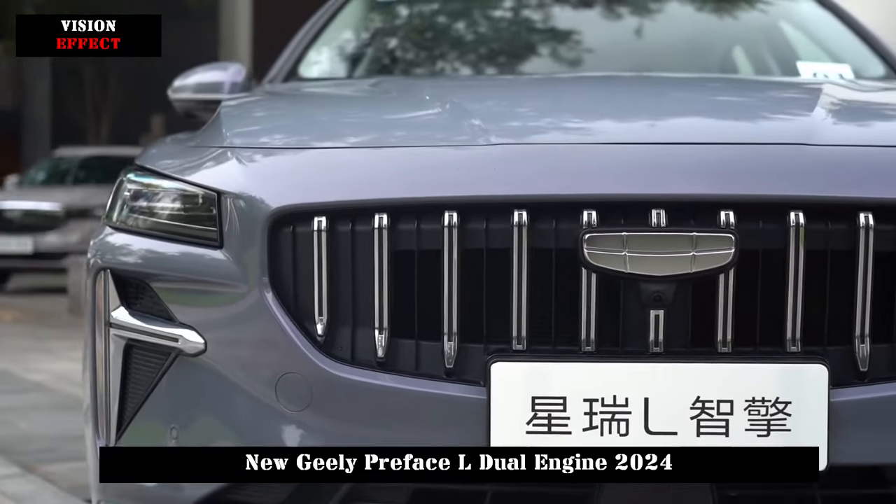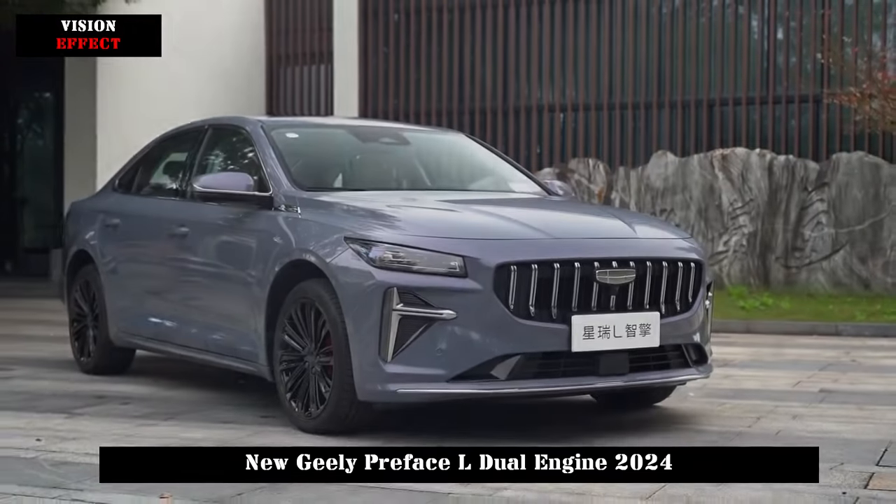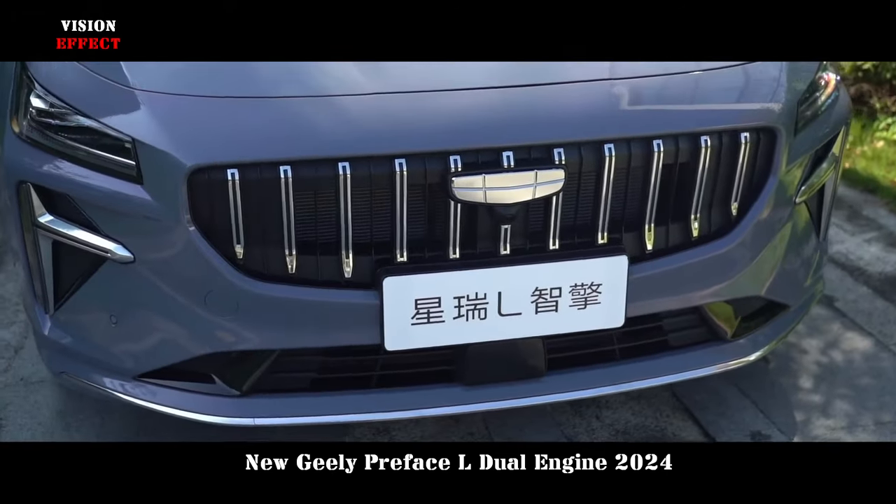The Geely Preface Hybrid model goes into series production, equipped with the new 1.5T gasoline-electric hybrid system.